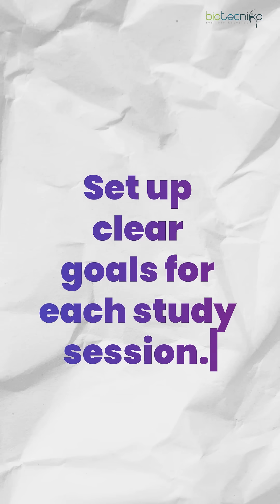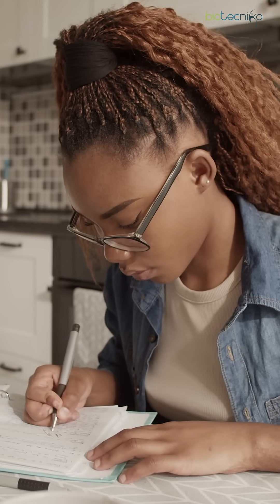Number two: set up clear goals for each study session. Whether it's reading a chapter, practicing problems, or reviewing notes, having clear objectives will keep you focused.